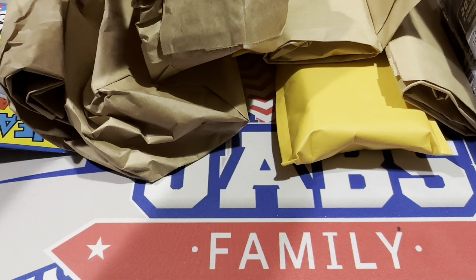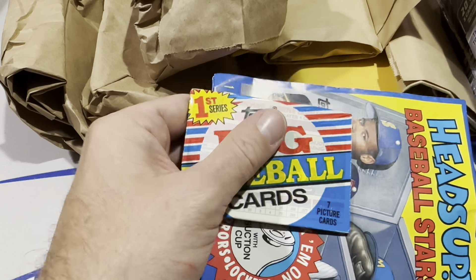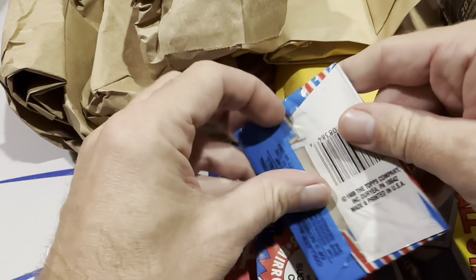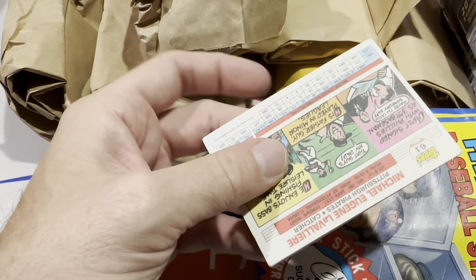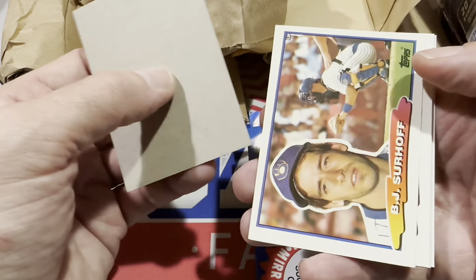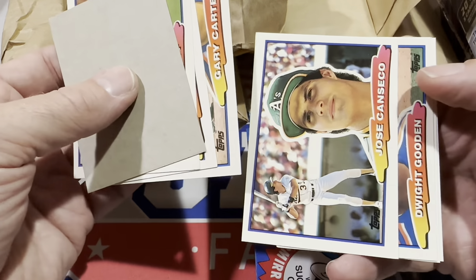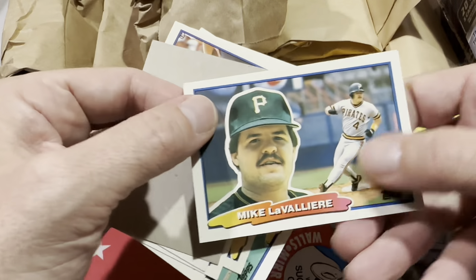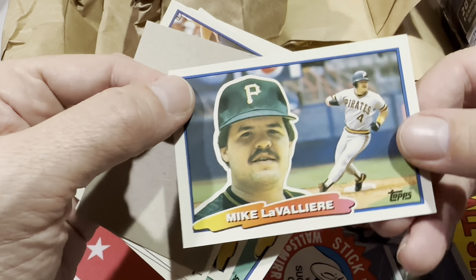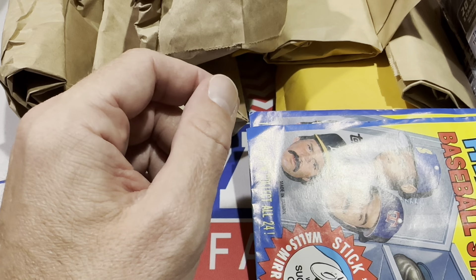I grabbed some packs just for the heck of it — a buck for three packs, so why not. There's BJ Surhoff and these are '88 Topps Big cards, Jose Canseca. I almost bought a box of these, but I never bought these as a kid — I did buy the '89 Topps Bigs. If there were '89 Topps Bigs I would have grabbed them for sure.